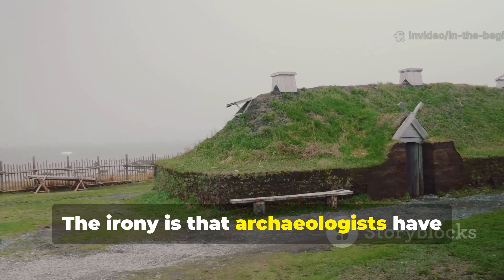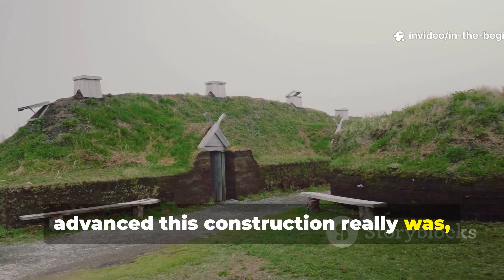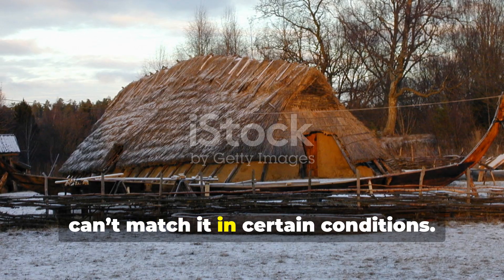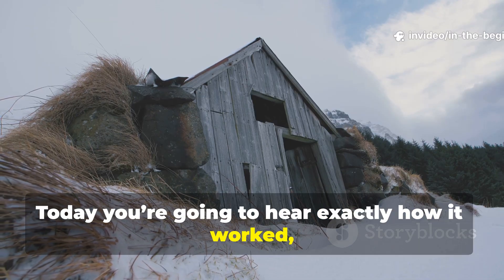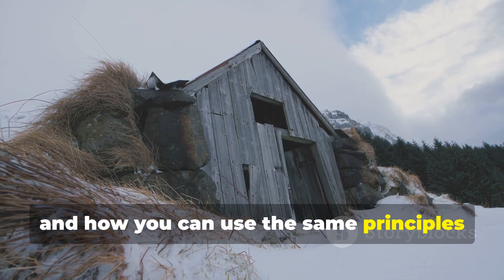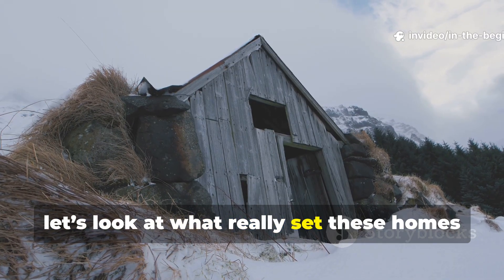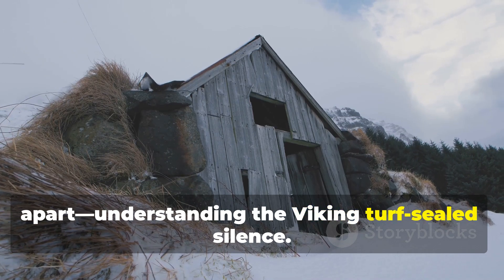The irony is that archaeologists have spent the last century proving how advanced this construction really was, while survival instructors rediscover it quietly because modern insulation still can't match it in certain conditions. Today you're going to hear exactly how it worked, why officials wanted it forgotten, and how you can use the same principles in any cold-weather survival scenario. Now let's look at what really set these homes apart: understanding the Viking turf-sealed silence.